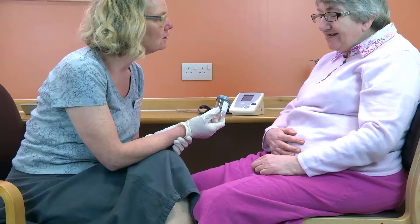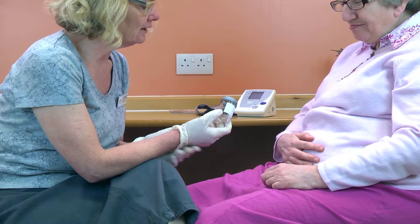Your blood pressure will be checked. You may have a blood test. You may be asked to pee in a pot like this. You may be asked about your family's health. The nurse will check any medication that you are taking.